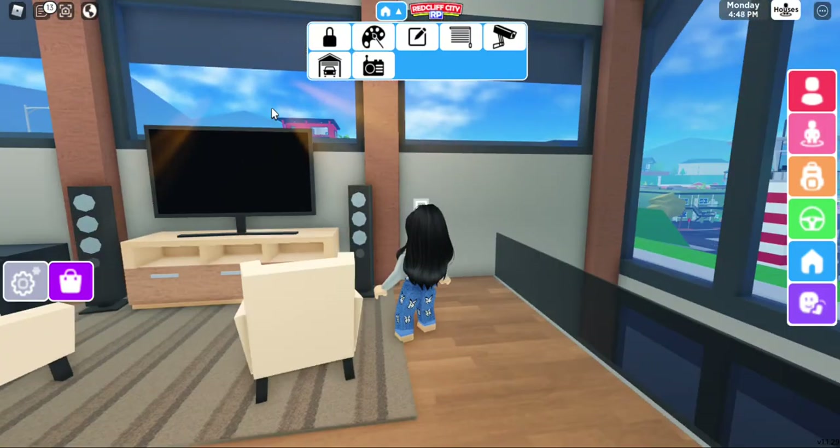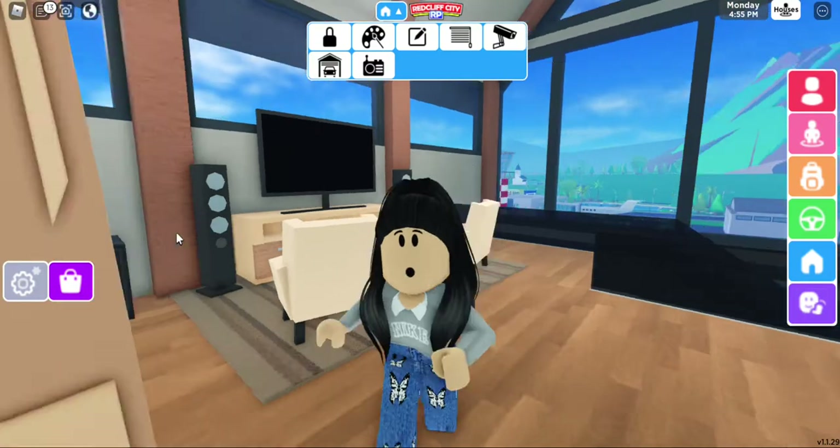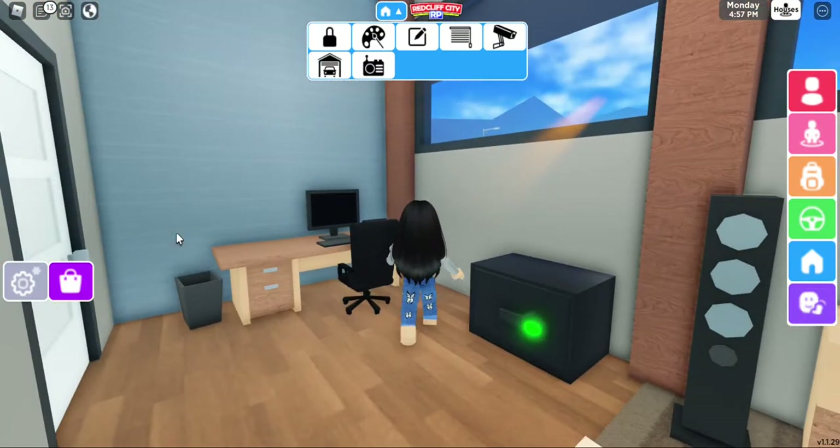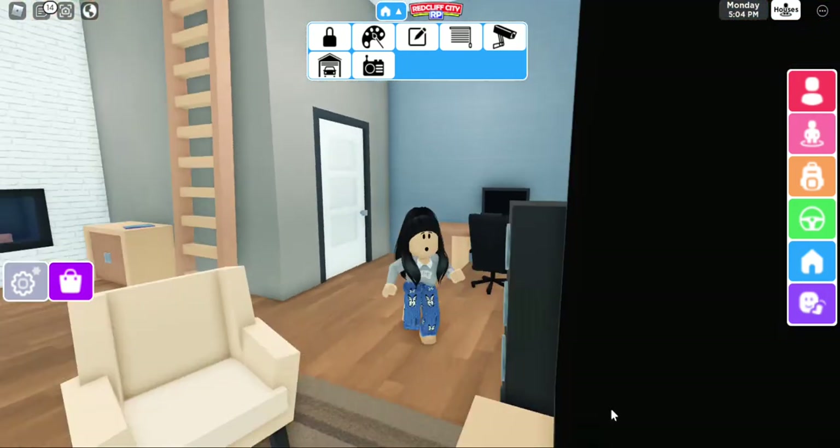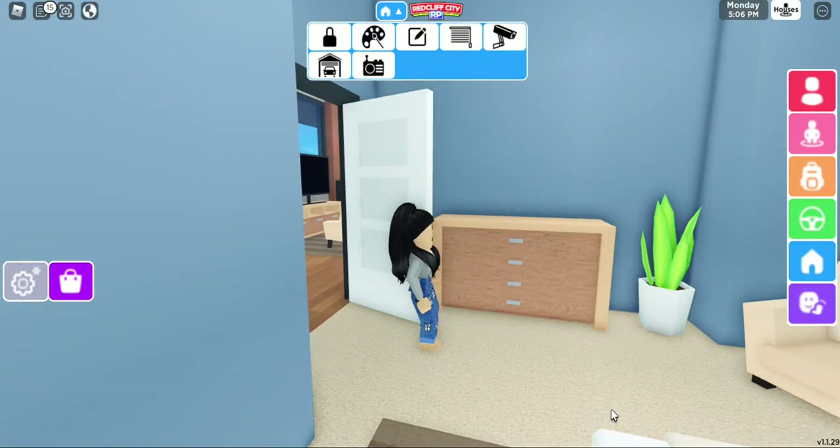So upstairs there's another TV, some furniture, speakers, and two couches. Then this is my working room - my video-making room. There's also a locker here, I don't know what it's doing here.